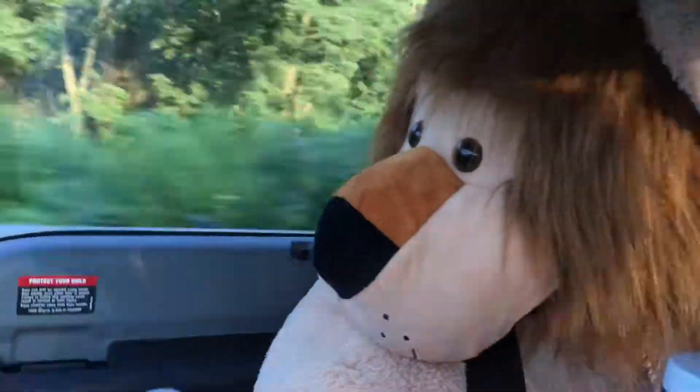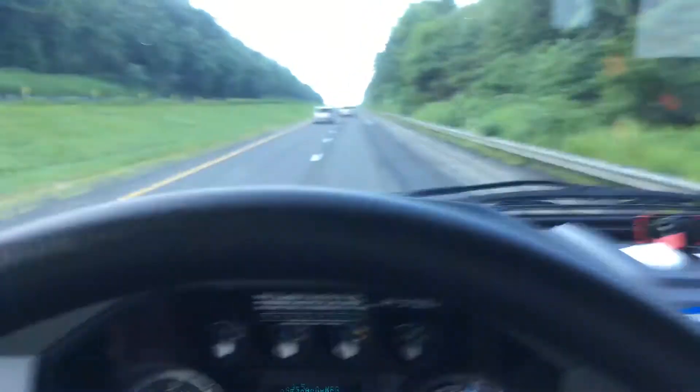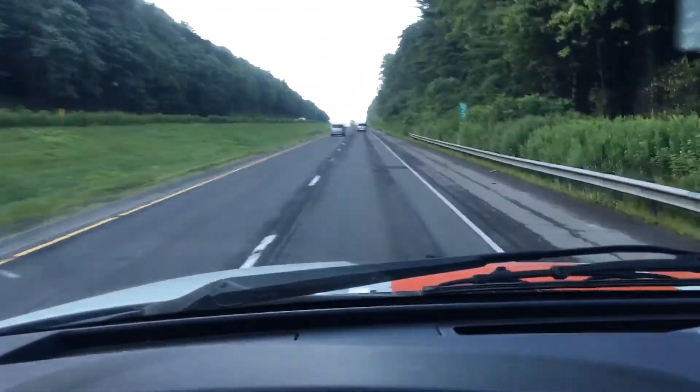The interior is really nice. I've got it full of junk, and here's my co-pilot, Sam the Lion — he's riding with me, all strapped in. Pretty bumpy on these Pennsylvania roads, that's for sure.